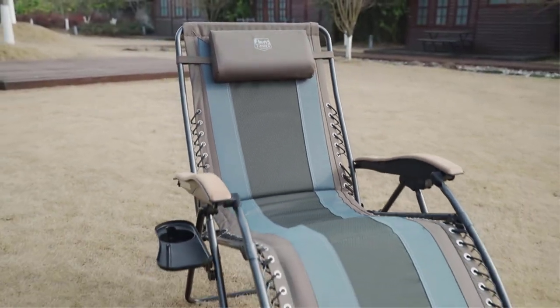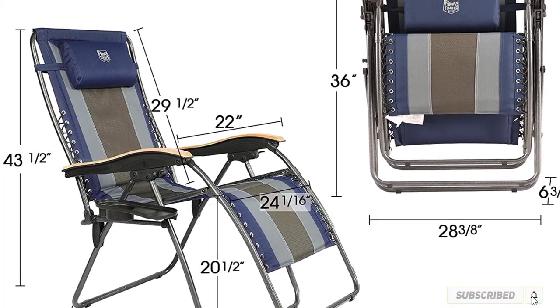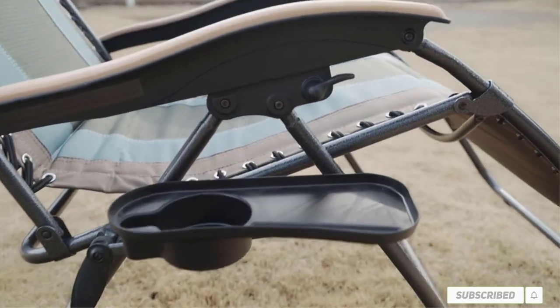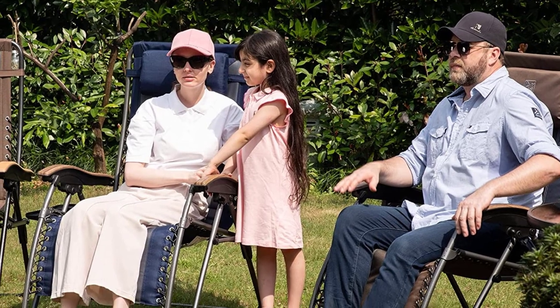Most importantly, this chair rose to the top of the heap because it was simply the most comfortable for relaxing in for hours on end. Though we have lots of praises to sing for this chair, there are still some downsides. For example, at 20 pounds, it's just not very convenient to tote around often.